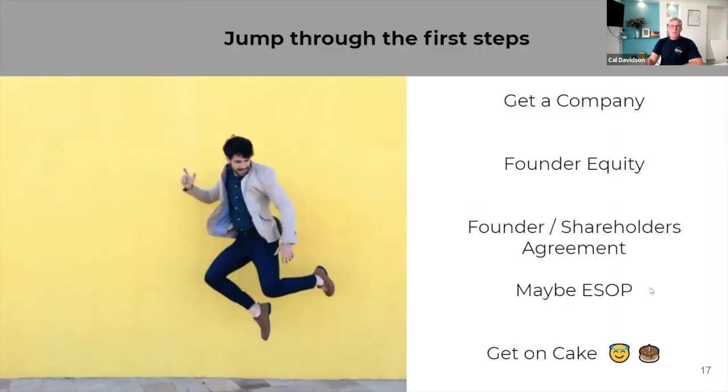Now let's go into some of the technical stuff. What do you need to do really early on? You need to get a company set up — absolutely do that. You need to think about founder equity. Most of you will actually have at least one co-founder in your startup, and a lot of investors won't invest in single-founder businesses. But just because you have two co-founders doesn't mean a 50-50 equity split is necessarily right. If one of you is contributing a lot more of your time or energy to the startup, then a 70-30 split might be the best split for you.